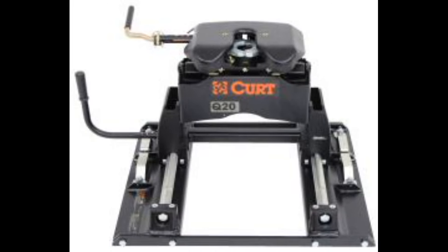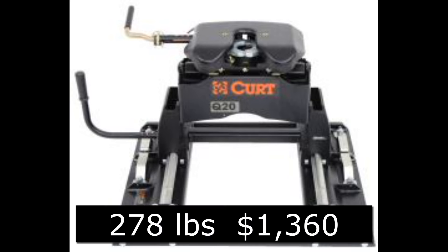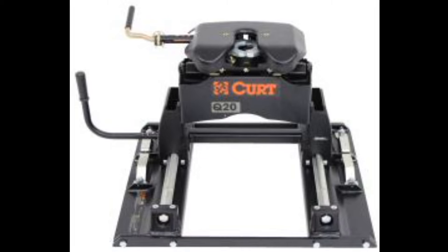The next hitch I pulled up was a Kirk fifth wheel slider. It weighed 170 pounds for the roller and 108 pounds for the hitch, for a total of 278 pounds. The price on that one was $1,360, and the price on the B&W was $1,600.